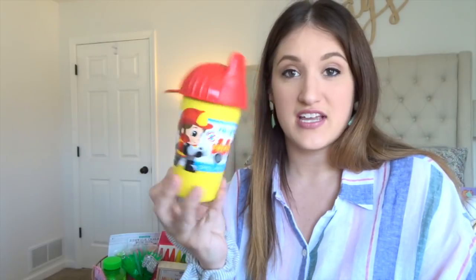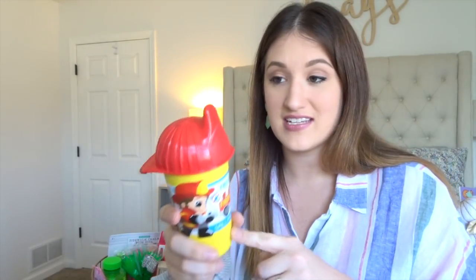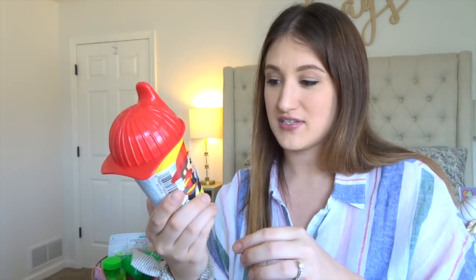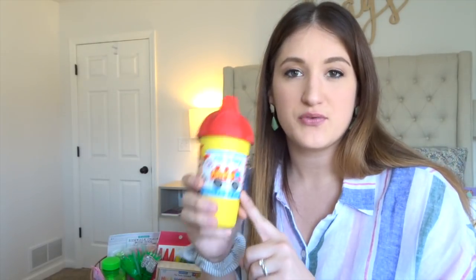This is a Replay recycled cup. These are the only sippy cups my kids use. I thought this one was super cute because it looks like a little fireman helmet. These are literally the best sippy cups you will ever have. I recommend them to any new mom or anyone who has toddlers. They're really spill proof.